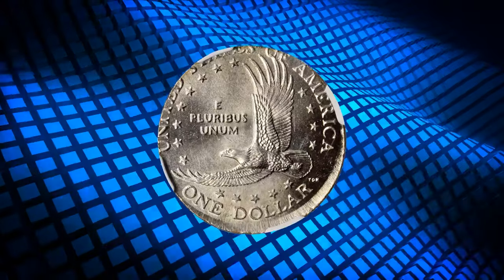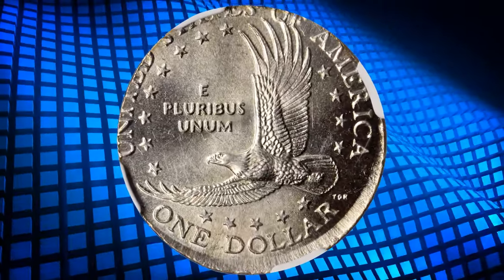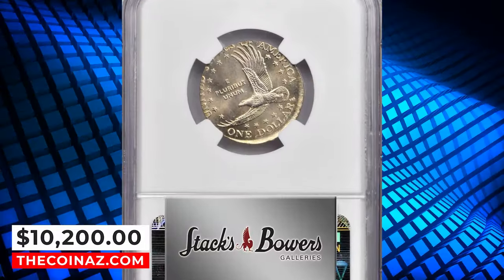All features that are present are fully impressed and sharp, the surfaces bright with satiny mint brilliance. A thin, shallow obverse scuff over and behind Sacagawea's head is the only impediment to a higher mint state grade. It was sold for $10,200.